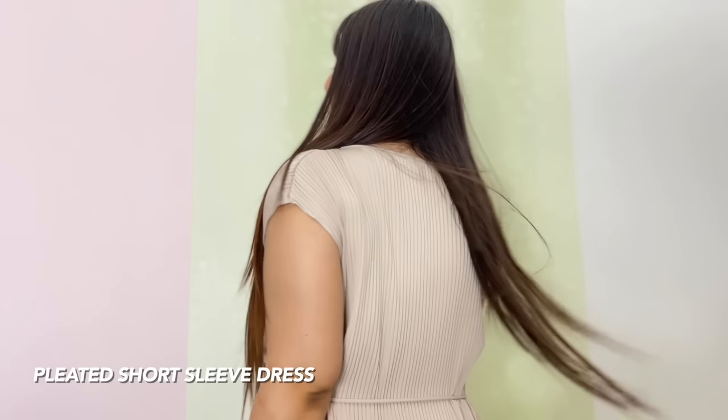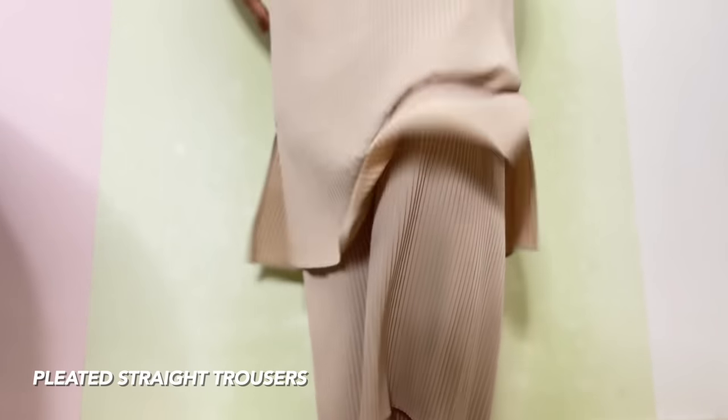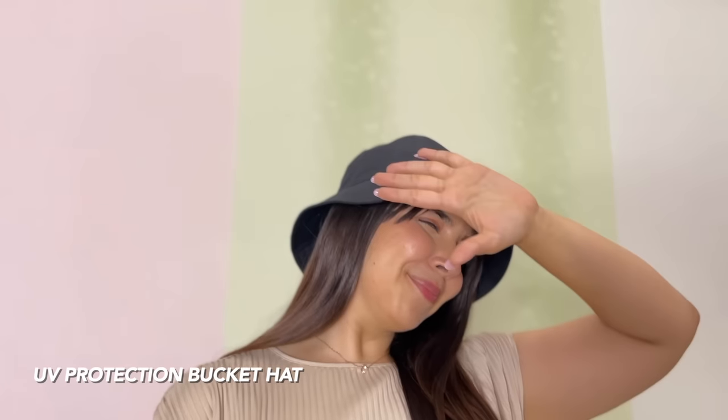Look 5 is a slightly dressy and elevated look. I have a short sleeves pleated dress in a polyester crepe fabric — subtle, comfy, and with gorgeous overall pleats. Because it's so vertically flowing, it allows for a very structured and elegant look. It also has a ribbon belt that can be used to highlight the waistline, and you can tie it as per your preference. Depending on how you style it, this can go from formal wear to casual wear for a nice outing. You can also style it with the pleated straight trousers for a co-ord set feel. And if you're heading out on a vacation, make sure to try the UV protection bucket hat — not only does it look great, but it also has UV protection.